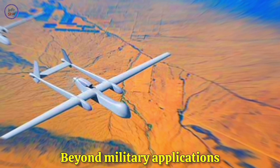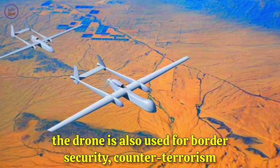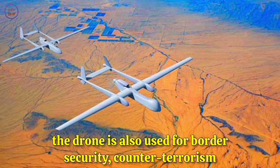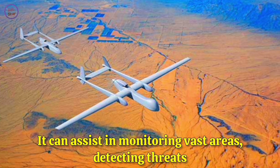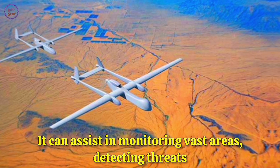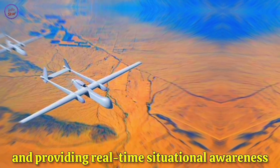Beyond military applications, the drone is also used for border security, counterterrorism, and disaster response. It can assist in monitoring vast areas, detecting threats, and providing real-time situational awareness.